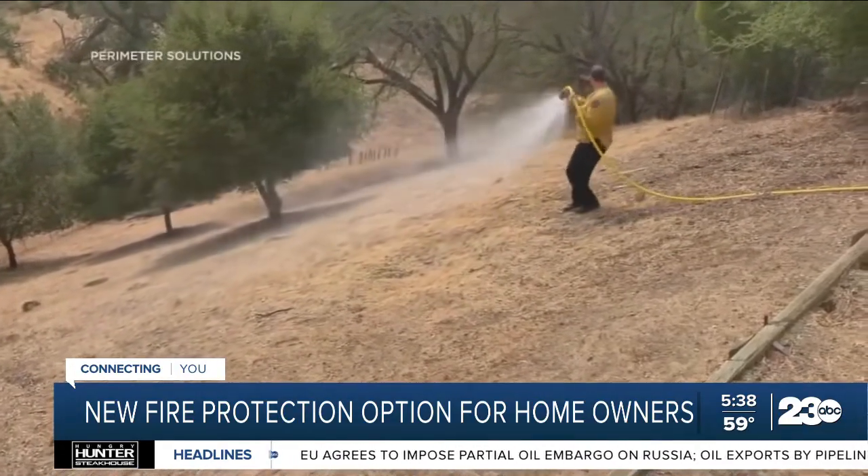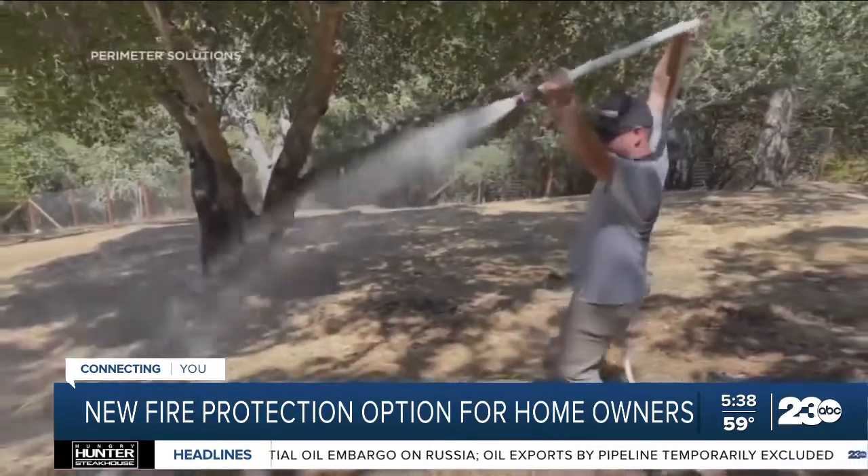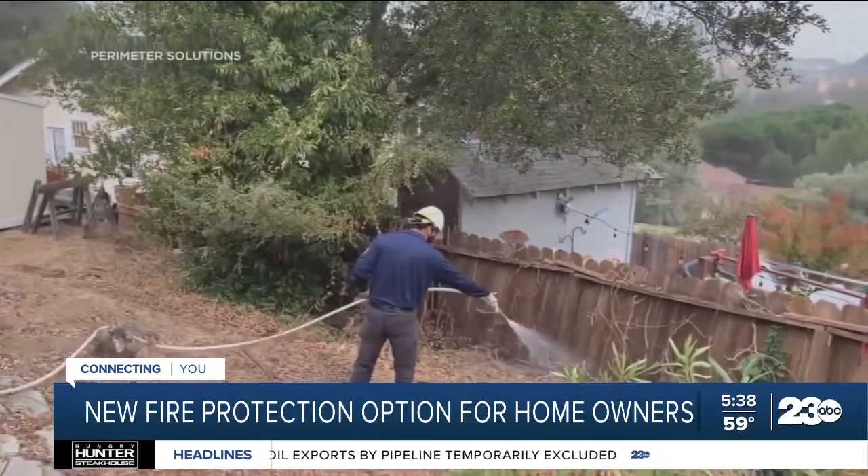Cal Fire says they're not using the product, but it is available to homeowners. It can cost $300 to $700 to spray an average yard. It's just starting to get approvals. The recommendation is that homeowners talk to their insurance companies, do their research, and look at local regulations and ordinances about that kind of product.